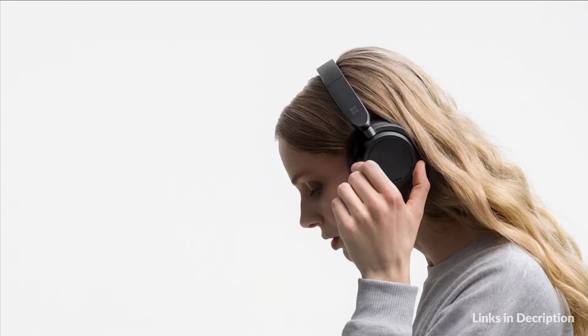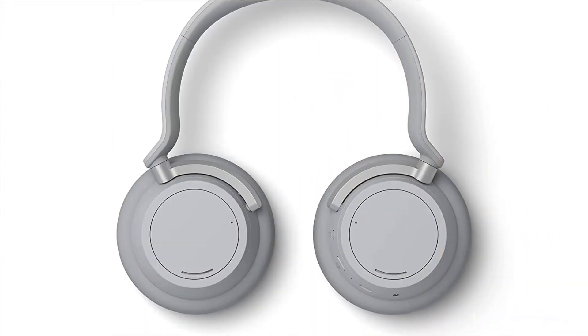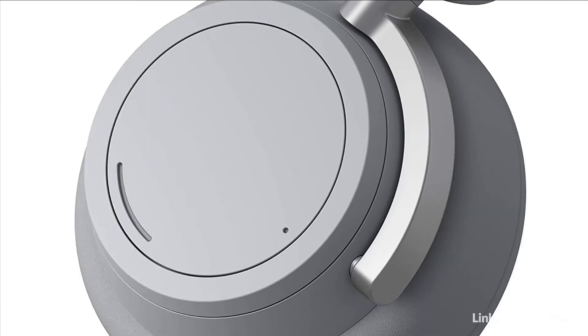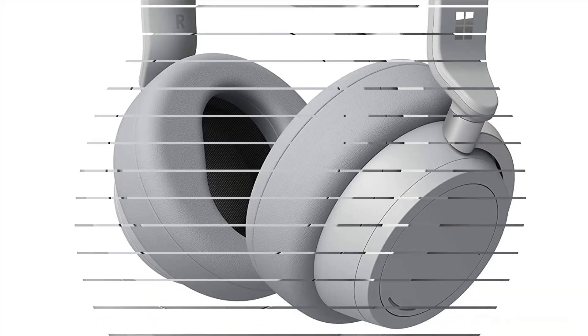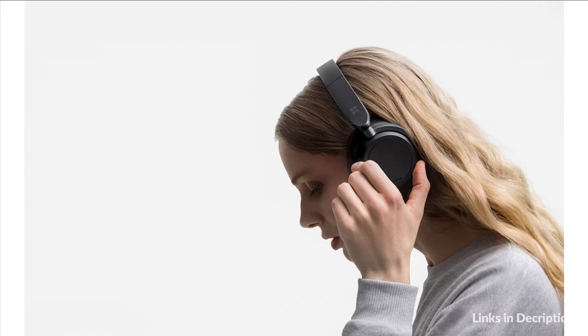Stay focused with adjustable noise cancellation, and listen in comfort with up to 18.5 hours of music listening time. Designed for all-day comfort, improved sound quality, and more battery life, Surface Headphones 2 features voice, touch, and fingertip controls with 13 levels of active noise cancellation.